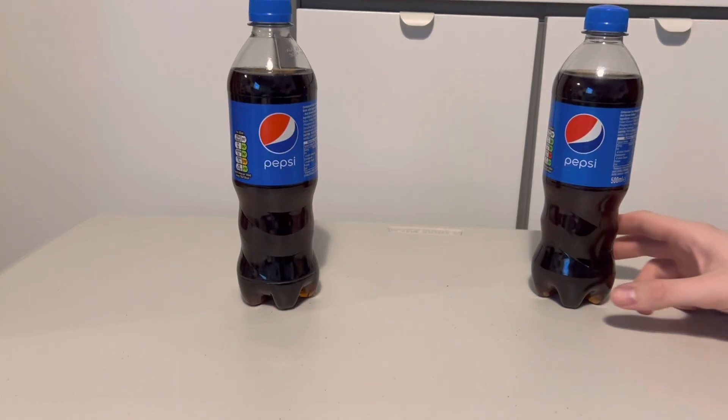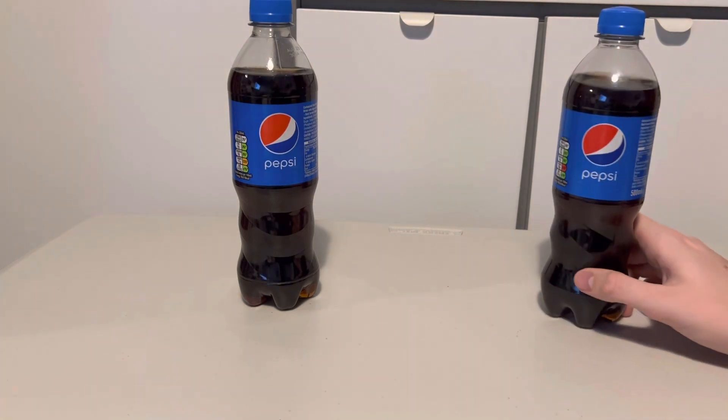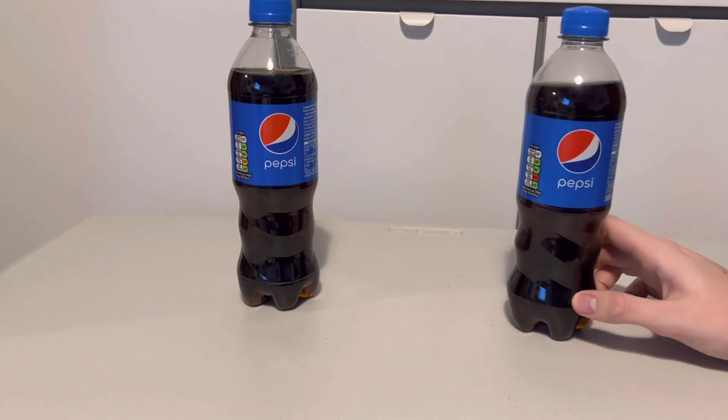Hello, welcome back to Unbottle-a-thon — or should I say Unbox-a-thon — but I don't do any unboxings, I just literally do drinks because that's what I'm interested in at the moment. Today we've got two Pepsis.